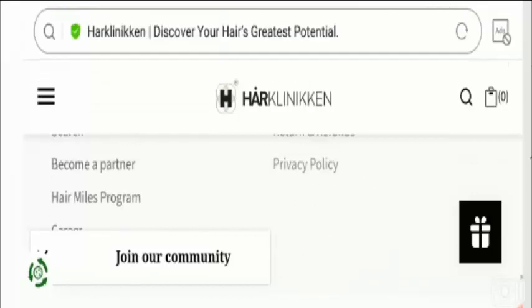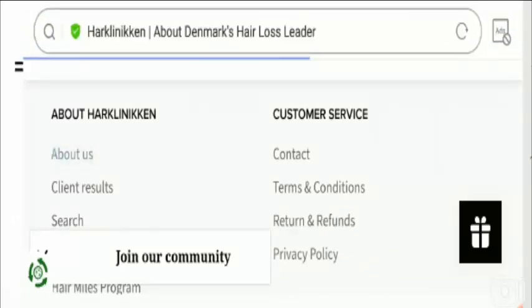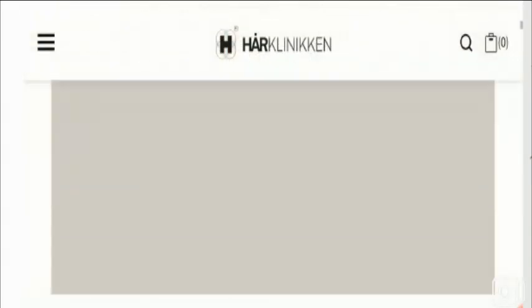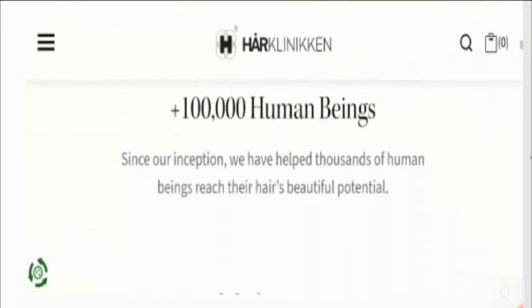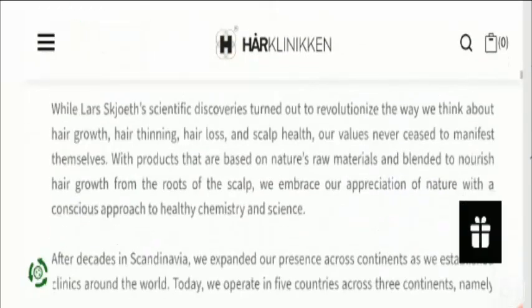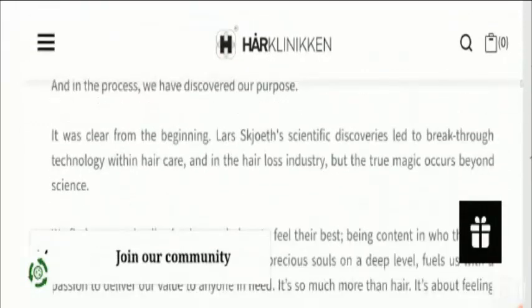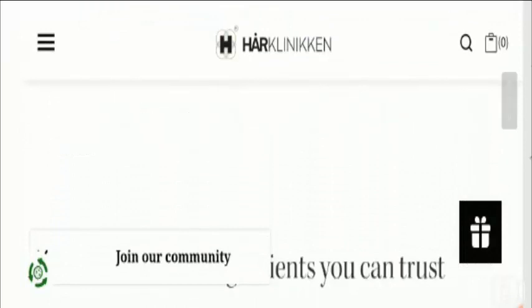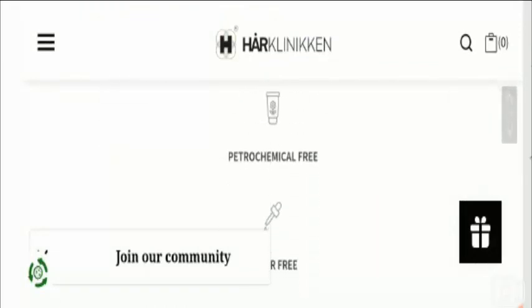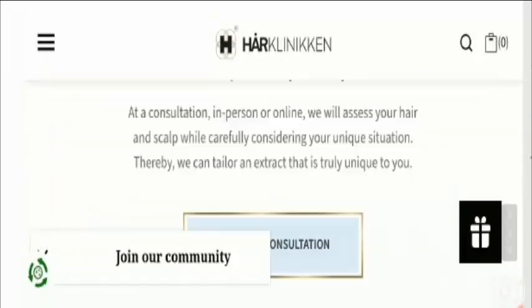Let's check out the About page of this website. On the About page they have provided information related to their offerings, their journey, and their brand connection info, which is a positive sign.